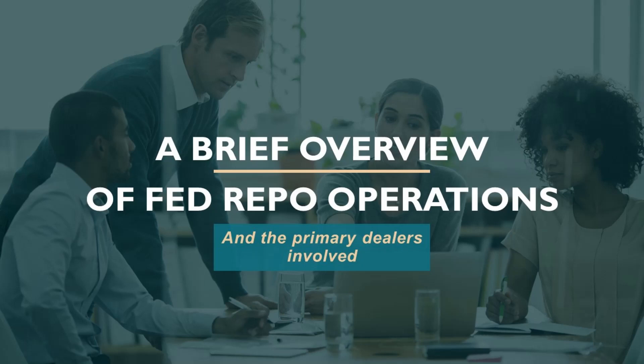In this video I'm going to talk about repo operations conducted by the Federal Reserve. The Fed uses something called repurchase agreements — also called repos or RPs — to make collateralized loans to primary dealers. The first thing you may be wondering is: what is a primary dealer?